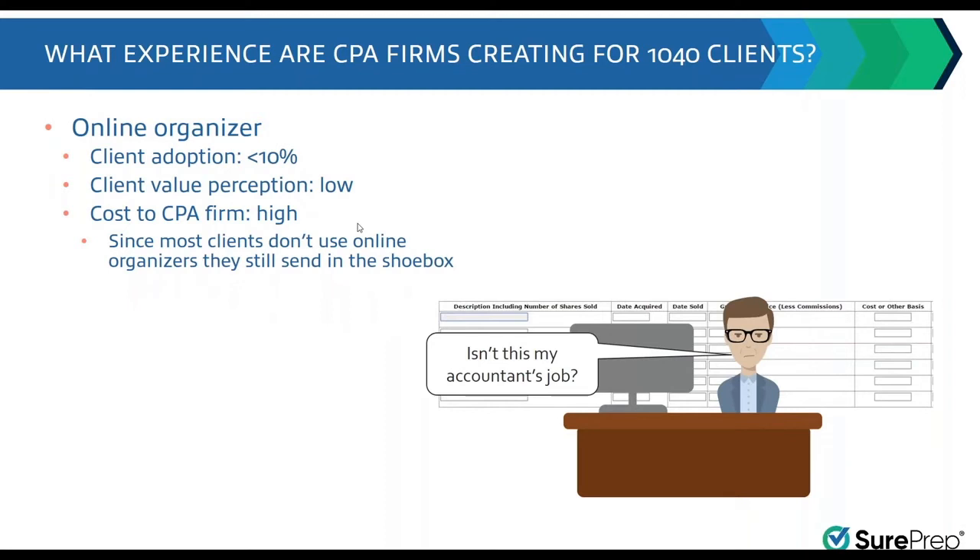If you look at the technological alternatives — like an online organizer — the adoption rate is even less. Most firms that have tried an online organizer tell us they got maybe a two percent adoption rate, versus ten to fifteen percent for a paper organizer. It might be good for the CPA firm if clients used it, but clients don't use it.